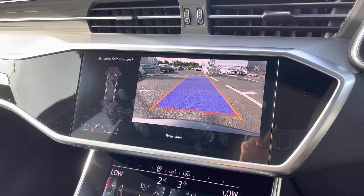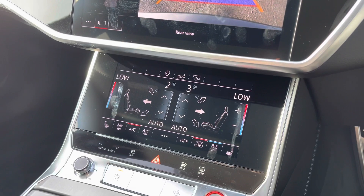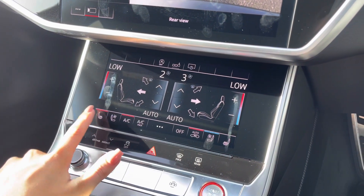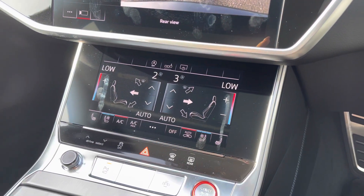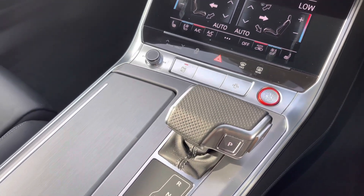Not forgetting, it features the rear-view camera, allowing you to squeeze into any of those tighter spaces whilst making you much more aware. Below this, you have a second touchscreen which holds the controls for the 4-zone climate control, alongside both your heated front seats and cooling seats for any of those warmer journeys.